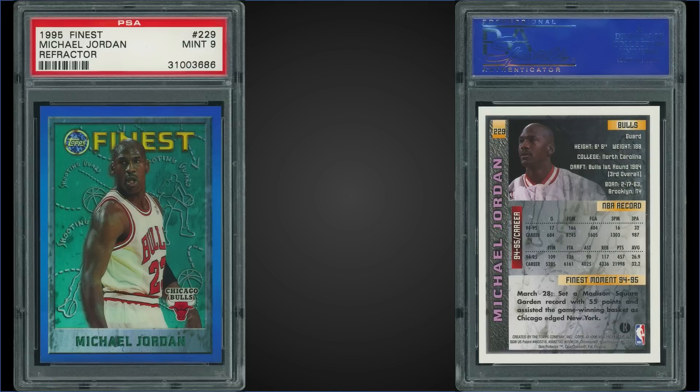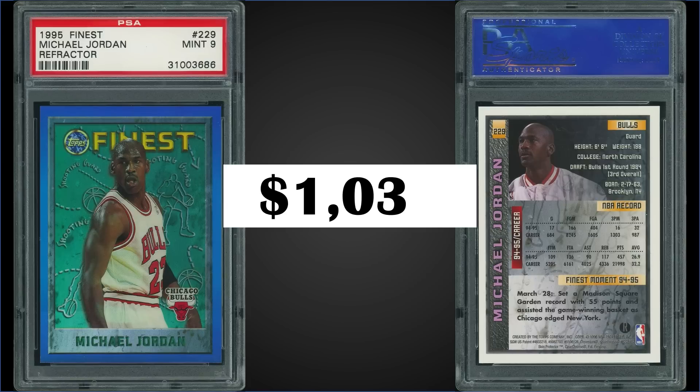In the number eight spot, from 1995 Finest, we have the Michael Jordan refractor with no coating, graded a Mint PSA 9, sold for $1,032. The record for Mint 9 is $1,604 from September 2021. A pop of only 48 in the Mint slab, with only 17 higher — graded Gem Mint PSA 10s. Jordan is found in series 2 boxes, and those have recently sold for around $420 to $480 on eBay.